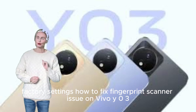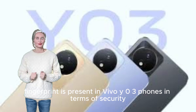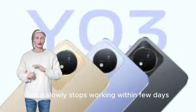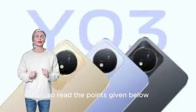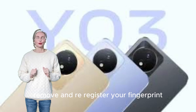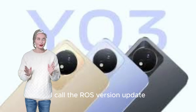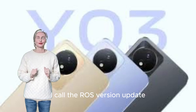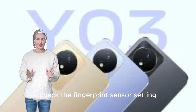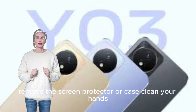How to fix the fingerprint scanner issue on Vivo Y03. The fingerprint sensor is present in Vivo Y03 for security, but it may slowly stop working within a few days. To fix it: clean the fingerprint sensor, remove and re-register your fingerprint, check for software updates including UI or Color OS version updates, check fingerprint sensor settings, reset fingerprint settings, remove the screen protector or case, and clean your hands.